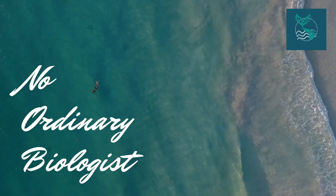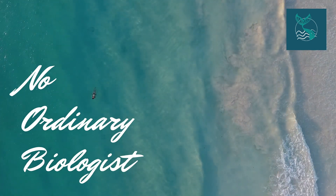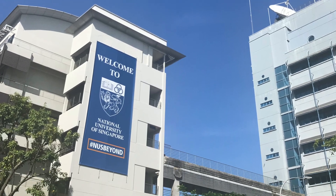Hi everyone, I'm Dina and I'm no ordinary biologist. I'm sporting the NUS top, as you can see, for the occasion. If you don't know who I am, I'm 23, I'm an environmental biologist from the UK. Today I'd like to give you an overview of my time as an exchange student at the National University of Singapore.